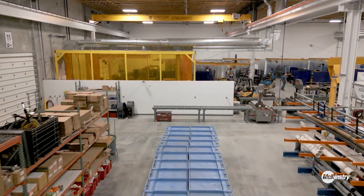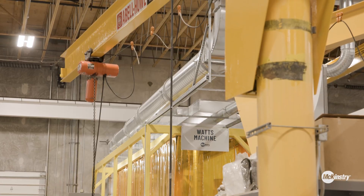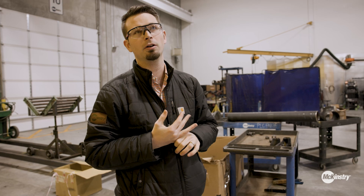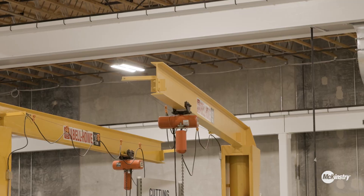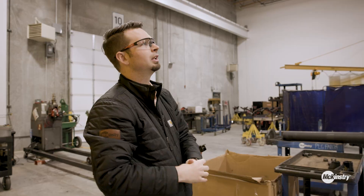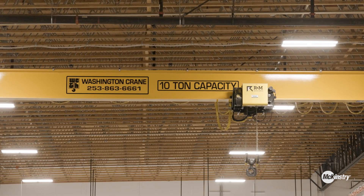You'll notice one of the things we programmed into this space is a lot of safe hoisting mechanisms — a huge upgrade from our prior facility where we didn't have any overhead cranes. Up high you'll see we have jib cranes to support work areas and work cells, and then we have bridge cranes up above when we need to hoist heavier items.